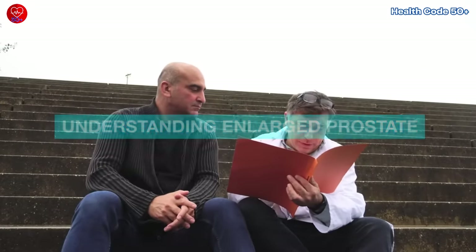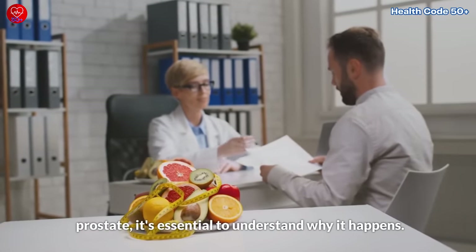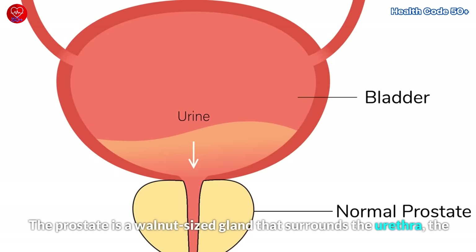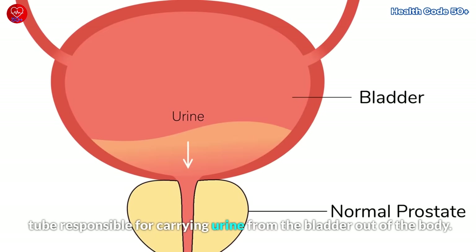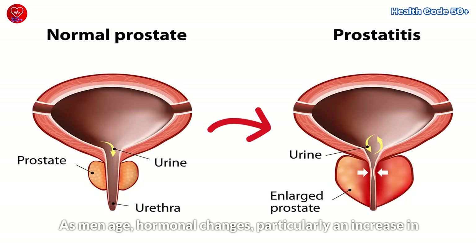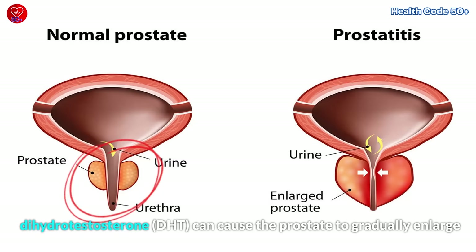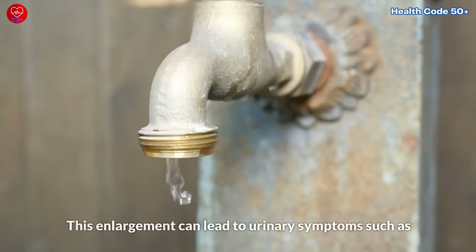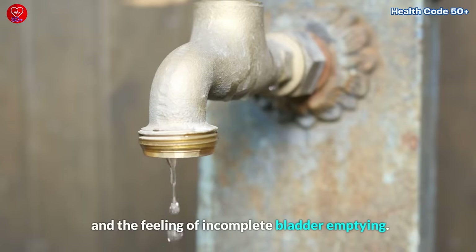Before we dive into the foods that can help with an enlarged prostate, it's essential to understand why it happens. The prostate is a walnut-sized gland that surrounds the urethra, the tube responsible for carrying urine from the bladder out of the body. As men age, hormonal changes — particularly an increase in dihydrotestosterone — can cause the prostate to gradually enlarge, a condition known as benign prostatic hyperplasia. This enlargement can lead to urinary symptoms such as frequent urination, weak urine flow, the urge to urinate at night, and the feeling of incomplete bladder emptying.